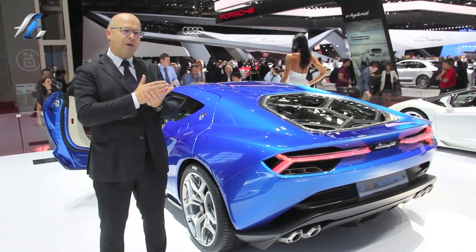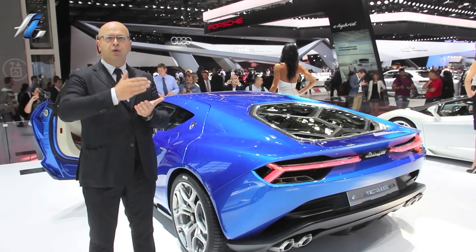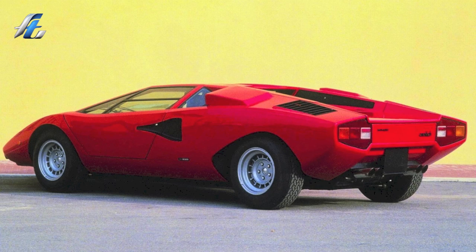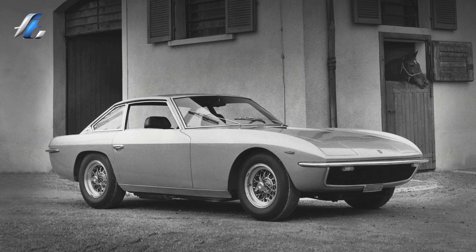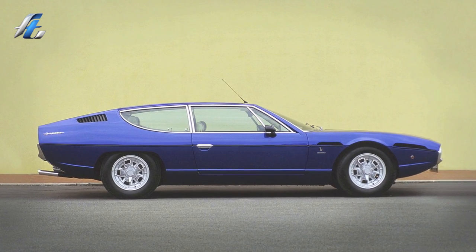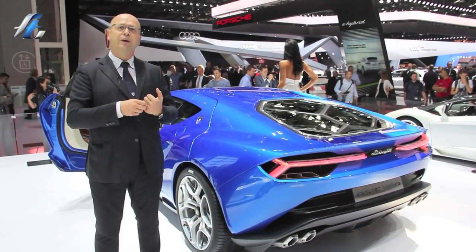I want to remember that Lamborghini started like this. During the time the Countach was born and we were running with the DNA of the Countach, but we have inside the company a lot of different DNA genes that can be used to produce a different portfolio of products. The Asterion is a try in this direction.